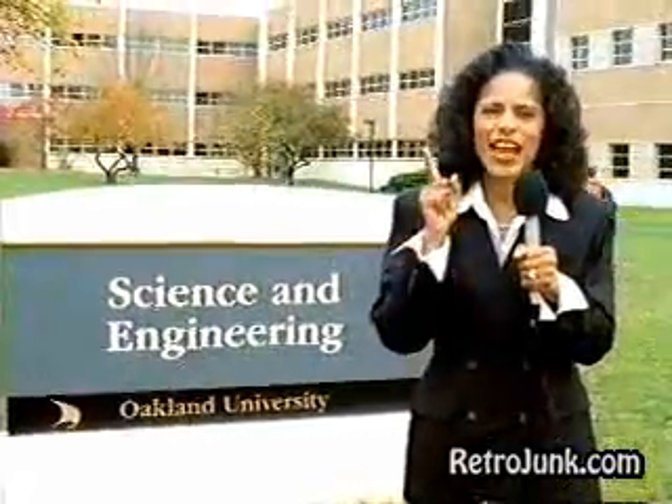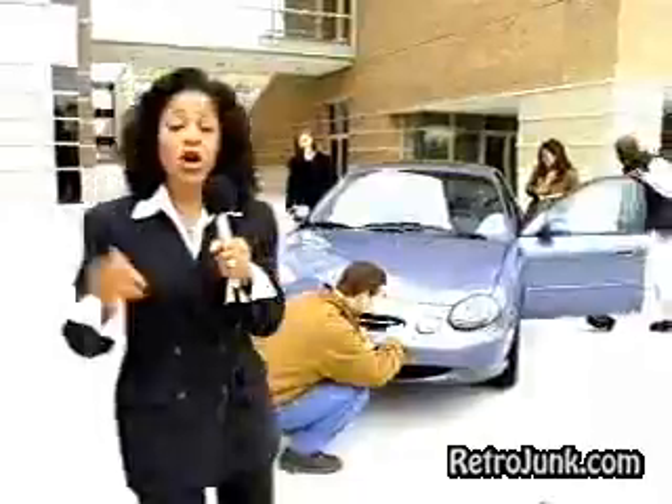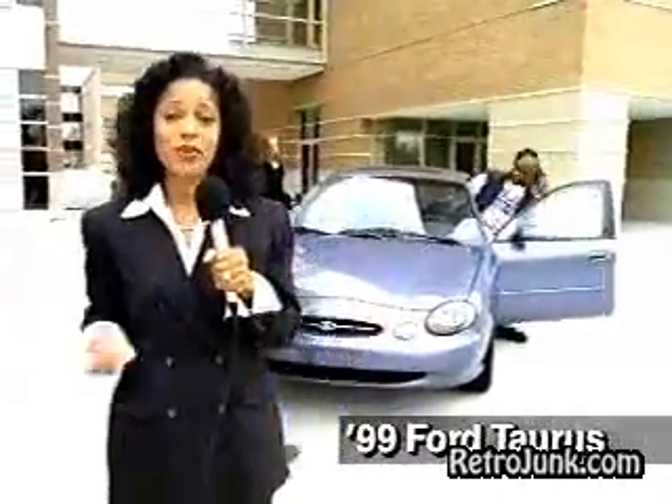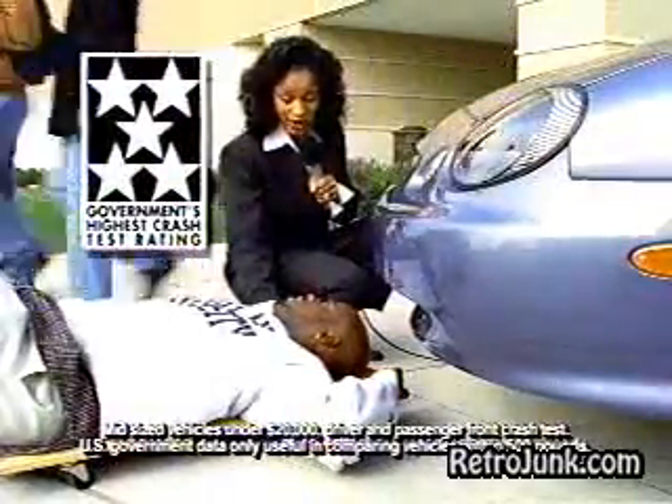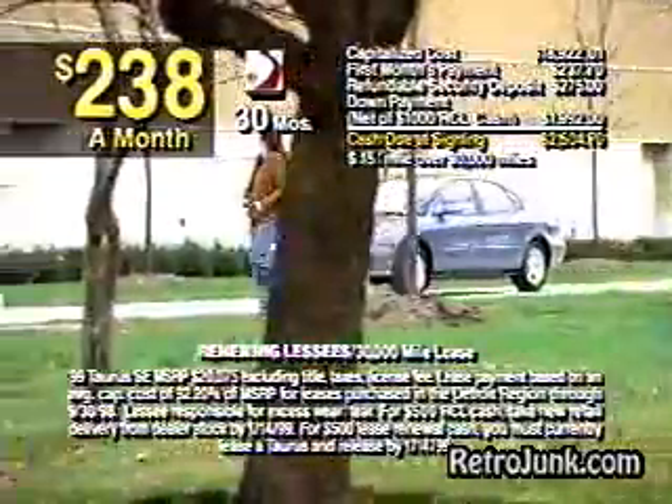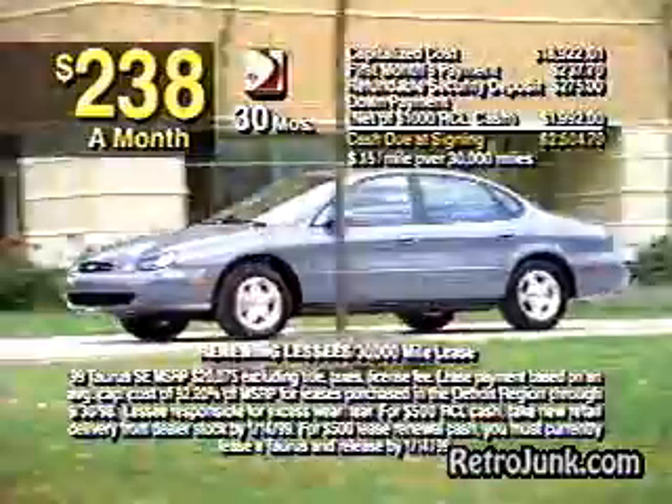We're here at Oakland University to find out how Ford did it — how they put so much in the 99 Taurus yet lowered the price $1,000. They gave the 99 Taurus a 5-star crash test rating. Wow, look at all these features. And now current owners can lease the new 99 Taurus SE for only $230 a month for 30 months. It just doesn't add up.